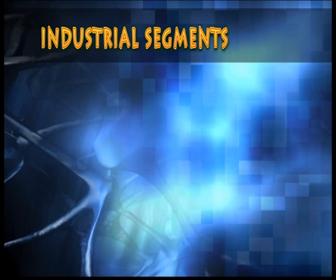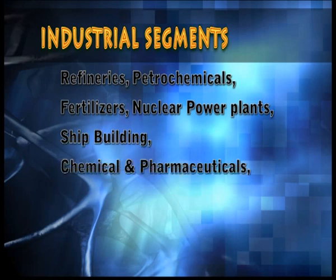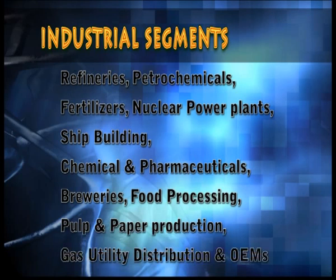HISW's products are used by a wide range of industrial segments from refineries, petrochemicals, fertilizers, nuclear power plants, shipbuilding, chemical and pharmaceuticals, breweries, food processing, pulp and paper production, gas utility distribution to OEMs in India and by international customers in Asia, Europe and North America.